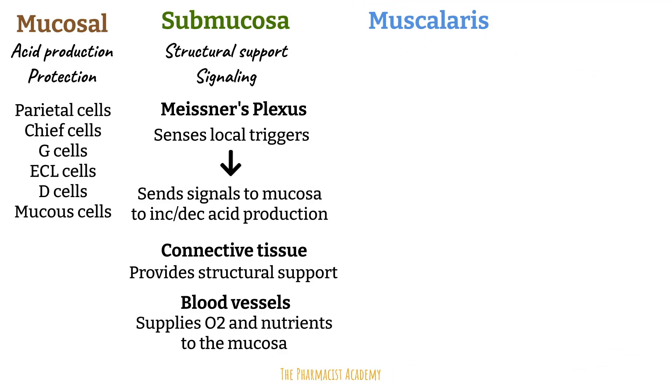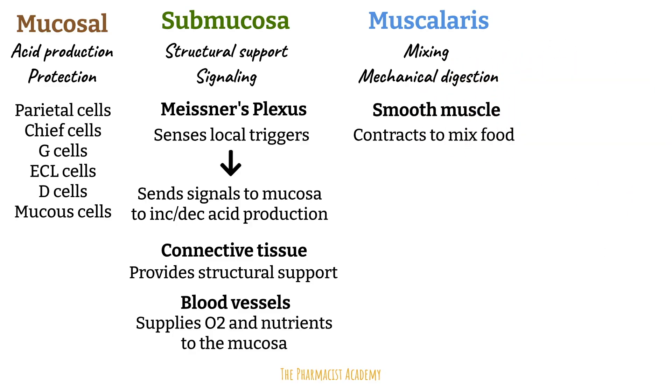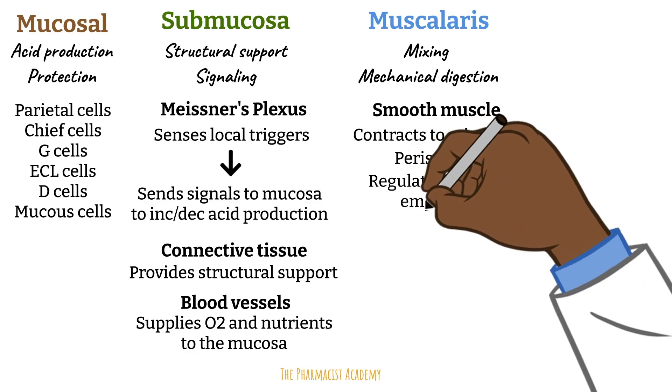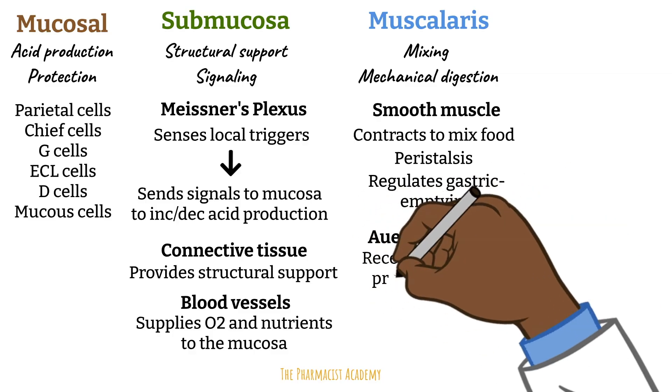The muscularis is important for mixing and mechanical digestion. It contains smooth muscles that contract to mix food with gastric juices, facilitating movement of food through the GI tract — known as peristalsis. At the junction between the stomach and the duodenum, we have the pyloric sphincter, a muscular valve formed by the thickened circular layer of the muscularis. It controls the rate of gastric emptying, only allowing small amounts of digested food into the duodenum at a time.